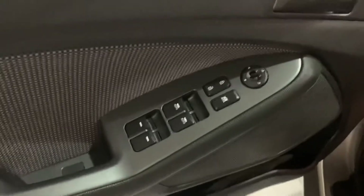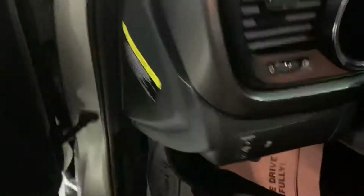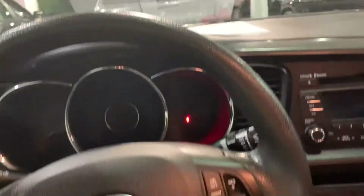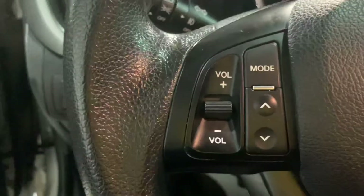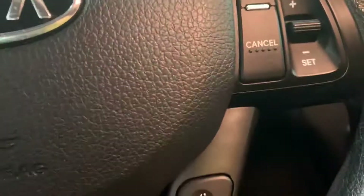On the side you have power windows, power door locks, power mirrors, and when you come inside everything is clean. You have the multimedia system — you can control the radio and also cruise control.